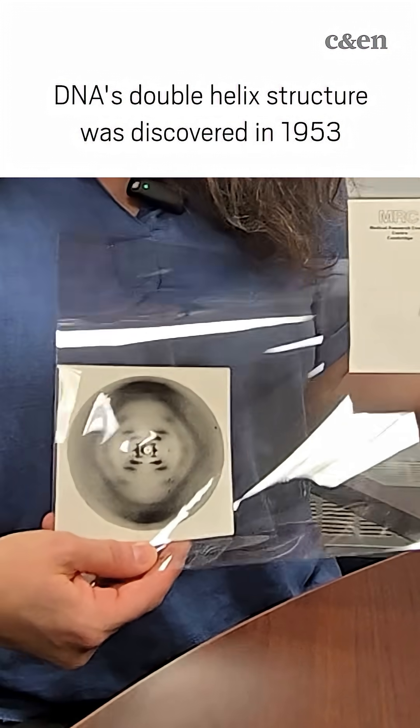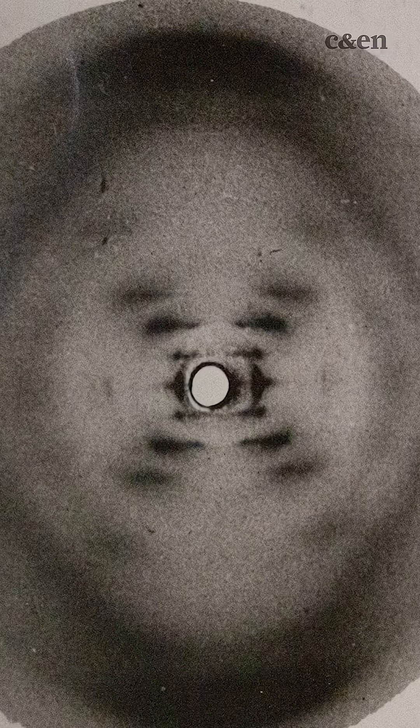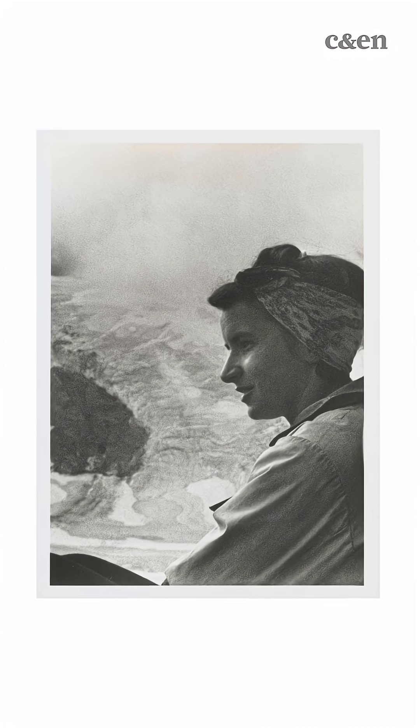I'm holding Rosalind Franklin's Photo 51 and the original envelope that came with it. I'm Michelle DiMaio, the Arnold Thackeray Director of the Othmer Library at the Science History Institute in Philadelphia. This is not a reproduction, not a facsimile — this is the real photo that Rosalind Franklin developed and used to solve the original structure.